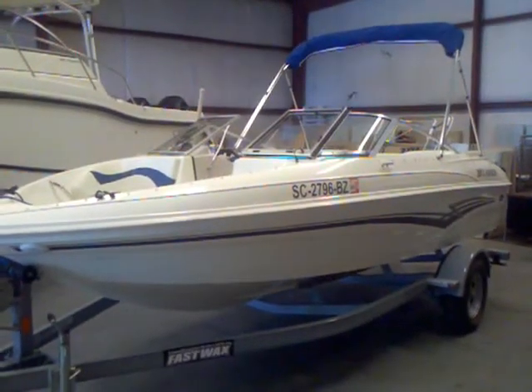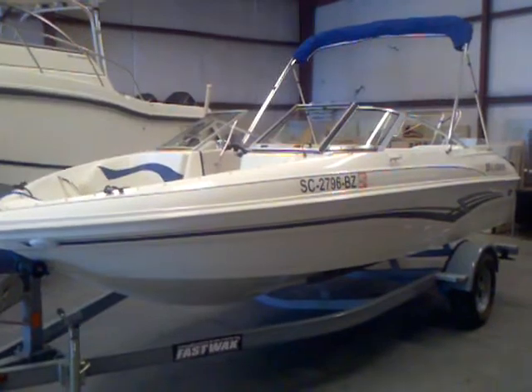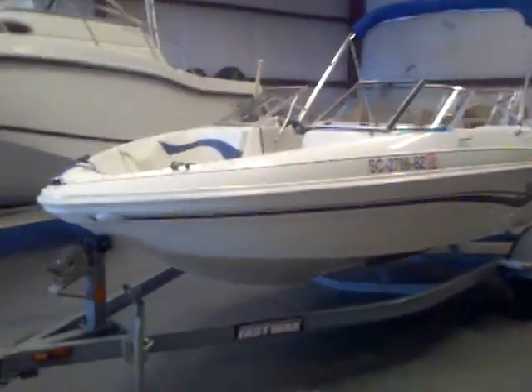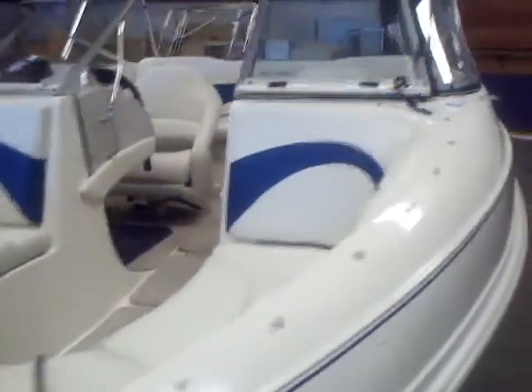Matt Sellhorst, Lake Wiley Marina, here today with the 2008 181 Larson Bowrider. It comes with the matching trailer. This is a nice clean boat. We've checked it in through our service shop and everything checked out great.